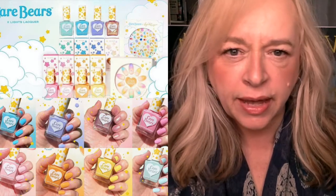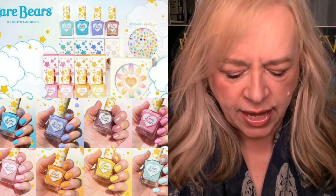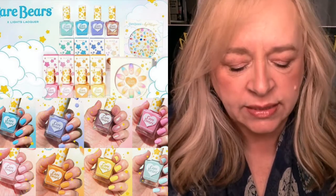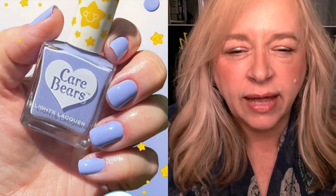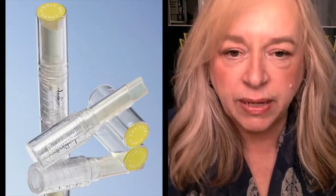Lights Lacquer and Care Bears did a collab together — really fresh! They have eight shades total, including nail art press-on nails and three phone cases. Since I do my own nails, I thought some of these shades — a beautiful blue, lilac purple, tangerine orange, and bright yellow — would be really cool. It's just such a fitting color collaboration with the Care Bears brand.